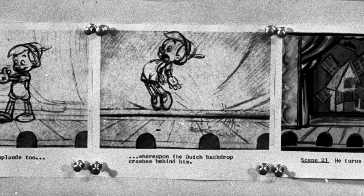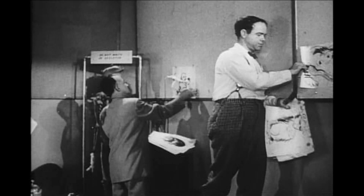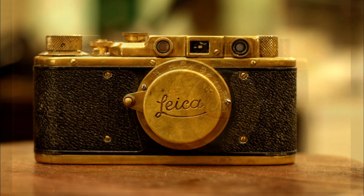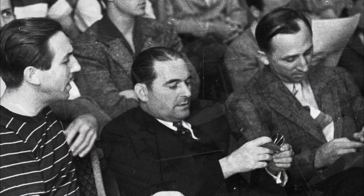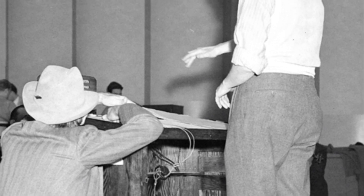A story was developed on storyboards and pinned up in sequence. Once the storyboard was approved, each individual sketch could be removed from the board and photographed. When Disney first started cutting together story reels, he used to shoot them on a Leica camera, and so the running story reel became known as a Leica reel. They might have a rough soundtrack of music or actors' voices — sometimes the story guys might do the voices themselves.